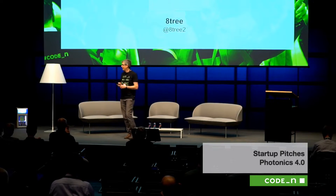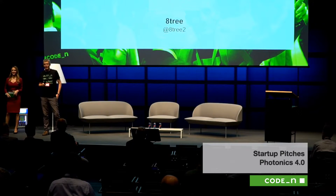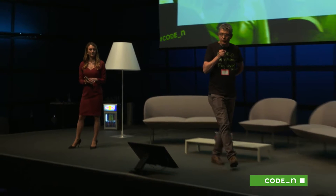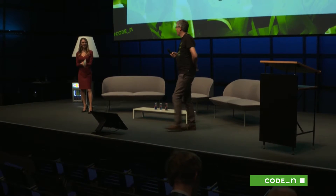Thank you very much, 8tree. You are under time, so we'll take a question from the audience. It's a structured light scanner, and that is a proven technology in the industry. It's certified to plus or minus 50 microns for the depth of the dent. Very good, 8tree. Thank you very much for your pitch.